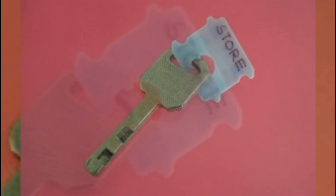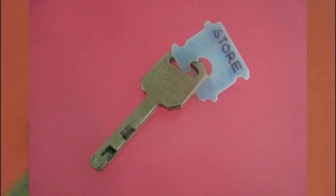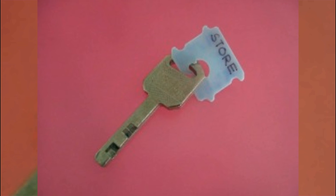Number five: for some reason we seem to accumulate more keys as life goes on. We may not even use most of them anymore, but that doesn't make it any less of a headache trying to comb through a whole chain of them. Easily label keys for different uses to avoid the frustration altogether.